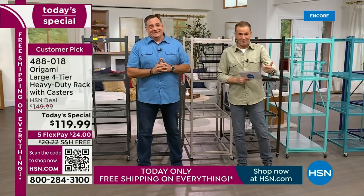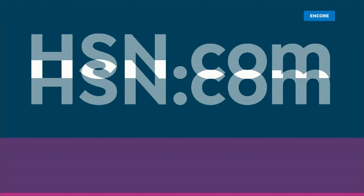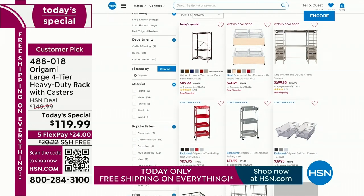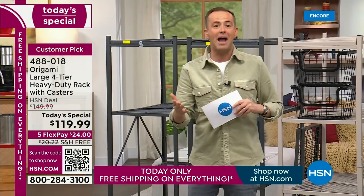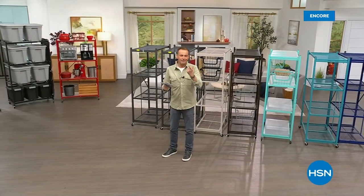We are way ahead of where we anticipated. Bronze is down to about a dozen left before it's sold out. Check out origami on hsn.com where you'll find free shipping and handling on the entire assortment. In this hour, we're going to do for the first time ever a five-in-five on origami items — five products in five minutes with crazy discounts.